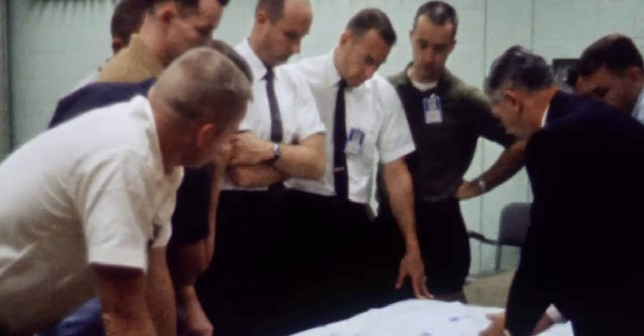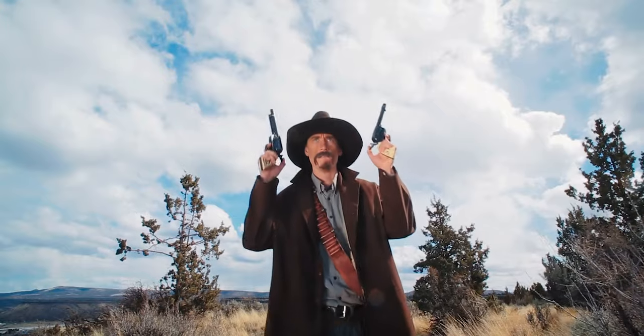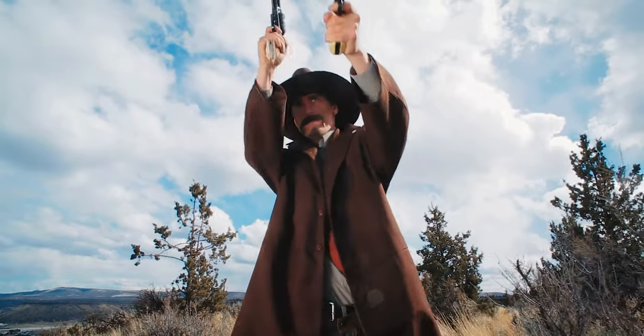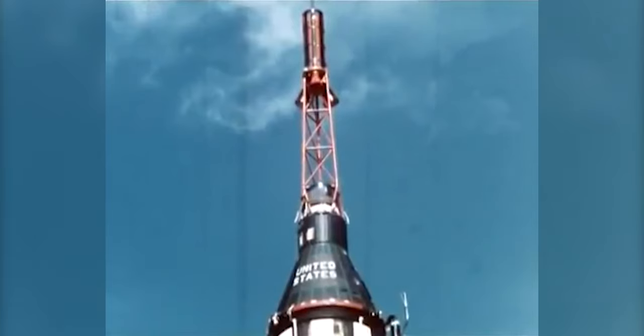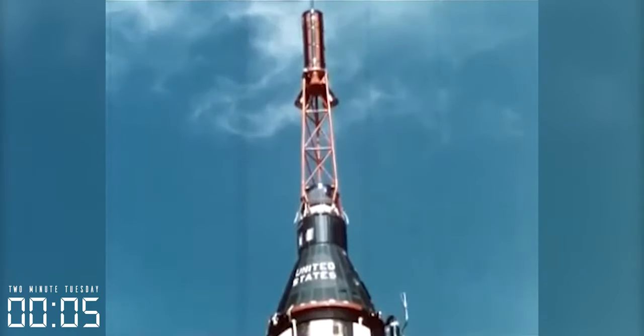The only communication that Mission Control had at this point was through the range safety destruct charges, and ideally they'd prefer not to destroy the rocket and the surrounding launch facilities. At any moment, the parachutes hanging off the side of the rocket could catch a gust of wind and tip the whole thing over. There were all sorts of crazy ideas flying around, including one to use a rifle and shoot holes in the side of the rocket to depressurize the fuel tanks. Luckily, that was rejected.